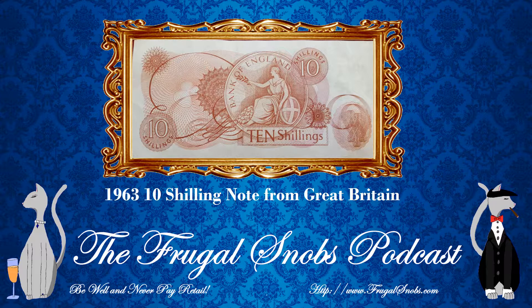Shillings were discontinued in 1970. This is unique in that it is essentially the equivalent of a half pound — one twentieth of a pound being a shilling, or 12 pence. So 10 twentieths is one half, so half a pound.